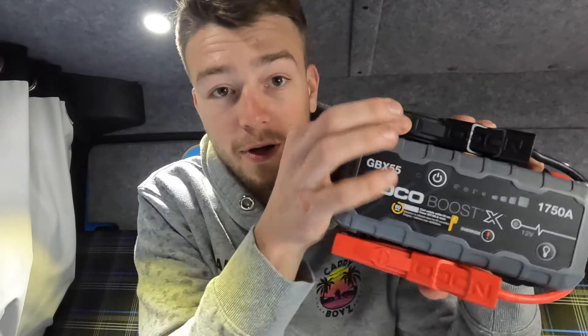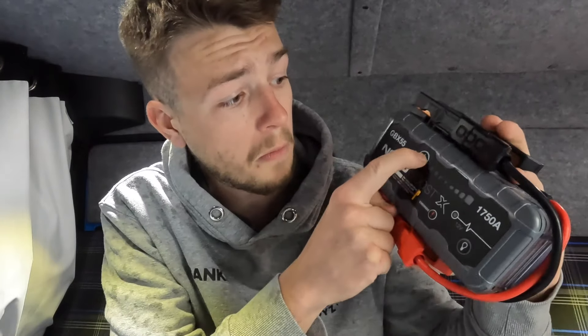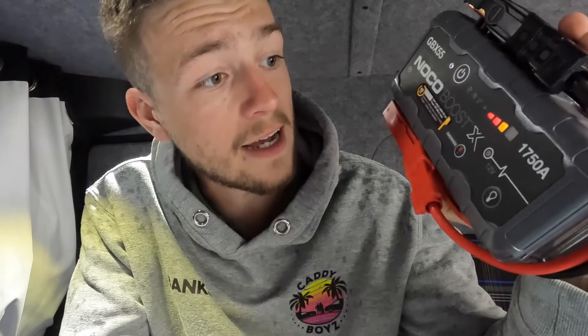Number one on my van life essentials list is one of these — a Knocko Boost, it's a jump starter. There are loads of other ones out there on the market. Having an ex-British Gas Caddy Maxi, I've got an isolator on my battery so I don't actually need one of these, but when I had a battery problem in my work van I used it and it got me home when I otherwise would have been waiting ages for someone to come. What it does: it hooks up to your battery on your van, you press the power button, stick it on your battery, start your engine and your van runs. So if you're stuck in the middle of nowhere, that's all you need.